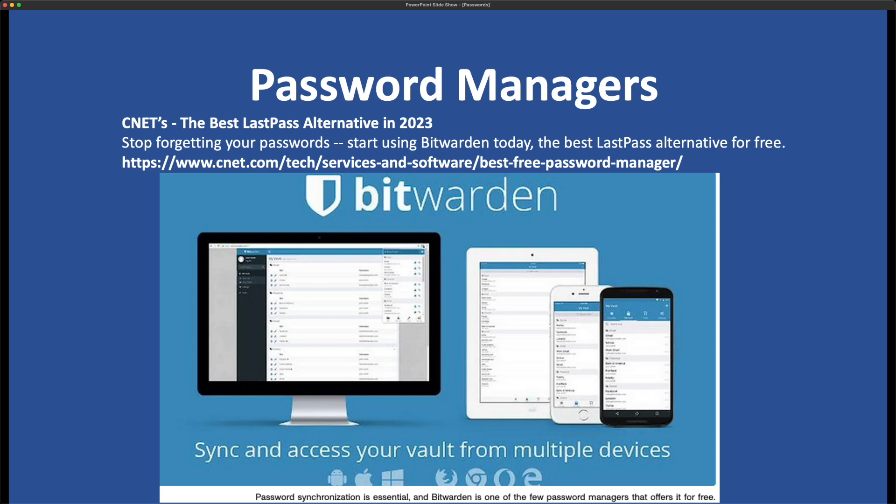Next is CNET. They wrote an article recently called 'The Best LastPass Alternative for 2023 for Free is Bitwarden.' As you can see, this was written after LastPass's breaches.